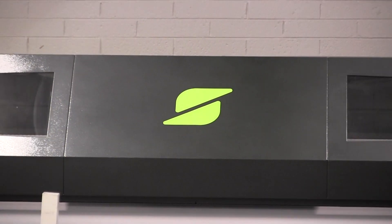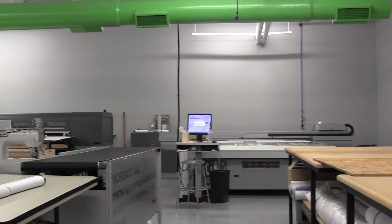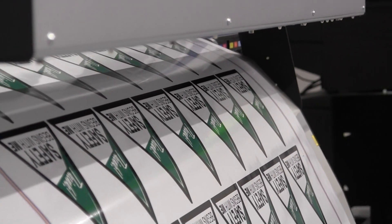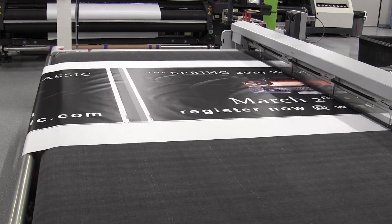We would not be able to accomplish that without stringent color management practices and also the software to support that color management need. So we use Onyx to not only provide and build output profiles, but as a tool to assess what we're going to have to do with this piece of equipment in order for us to be consistent, especially going with a totally different manufacturer, totally different ink chemistry.